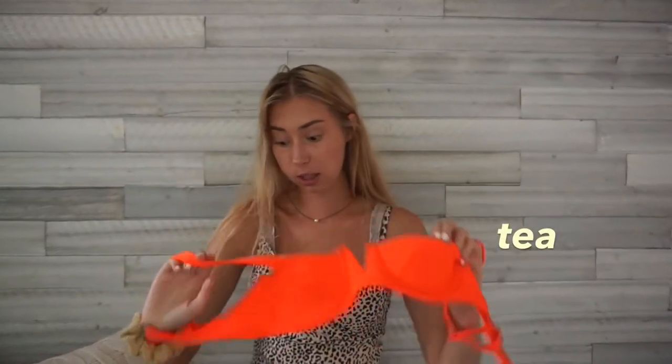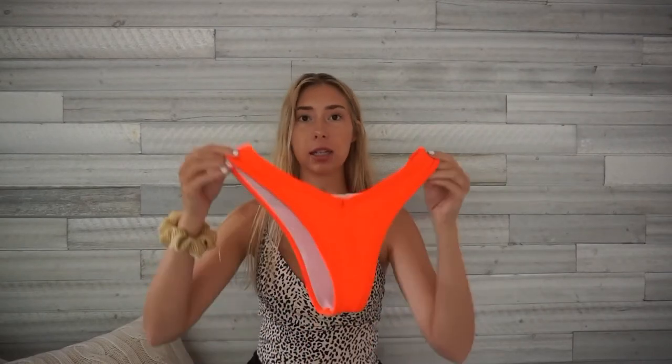This is a pretty recent one — if you saw my last Shein haul, you've seen it. I really like this one because the material is actually good quality, thick, and not see-through like some of them are. It's from Shein — a vibrant peach-pink color with a high-leg pattern. Size medium, and it actually fits me well, though it fits a little small.